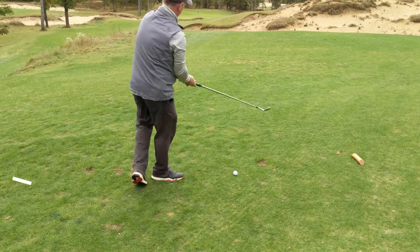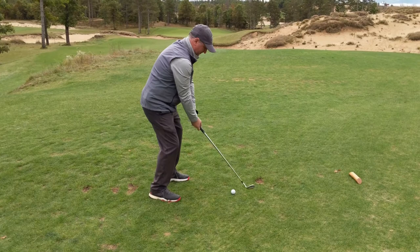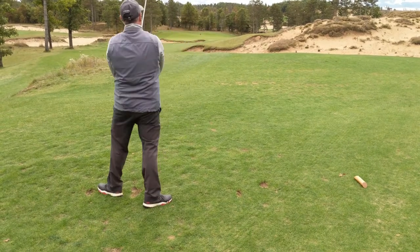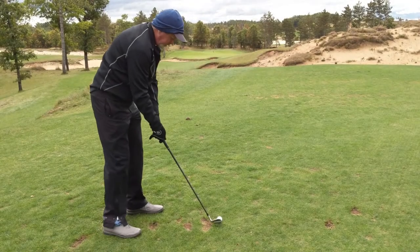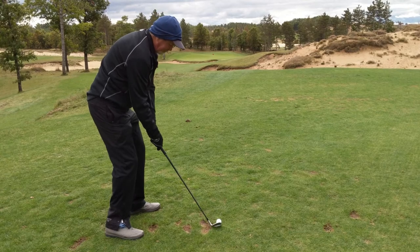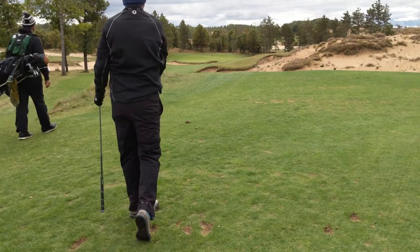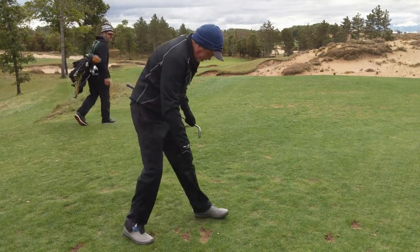It's a 150-yard par 3. Stan is hitting pitching wedge — going to play it out right. Little limit to how far right you can go. Cory's trying with 9-iron. Great line, just right at that bunker like we were told. That should be good — good shot.